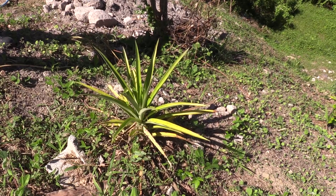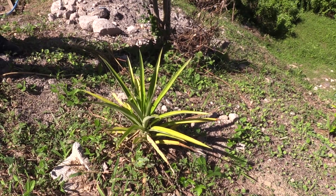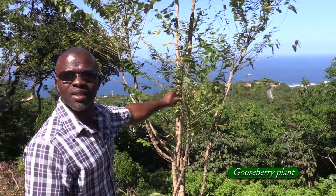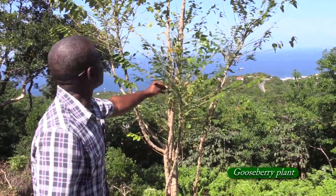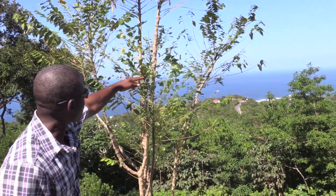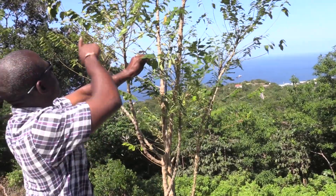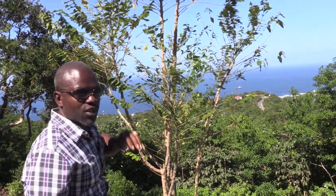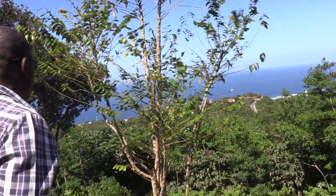Here's a pineapple — white pineapple. I didn't even know there were different kinds of pineapples, so I'm learning. You can see it's full of worms too — they're eating the leaves, the foliage. It must be the season.